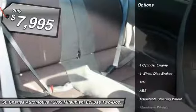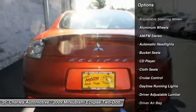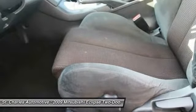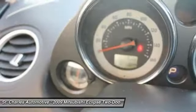Here are some of this vehicle's great options: anti-lock braking system, keyless entry, power steering, adjustable steering wheel, driver airbag, floor mats, cruise control, four-wheel disc brakes, aluminum wheels, and AM-FM stereo radio.